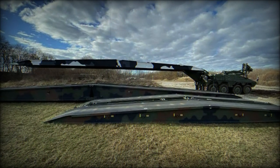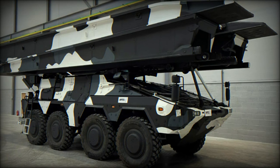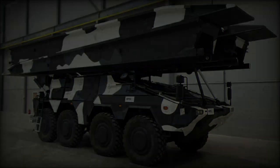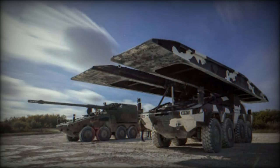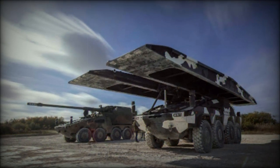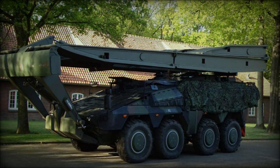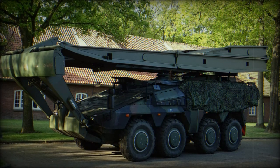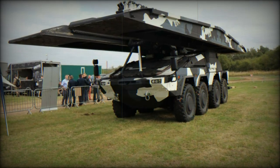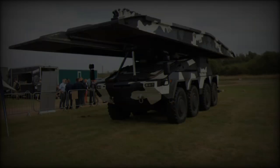One of the standout features of the new Boxer Bridge Layer System is its modular design, which allows it to deploy two different types of bridges based on the operational requirement. The system can lay down the 22-meter Teju Bridge, rated at MLC 50 for medium forces, or the 14-meter Leguan Bridge, which can support much heavier loads with an MLC-80 or MLC-100 rating. This flexibility is crucial for military operations where rapid and adaptable bridging solutions are often needed, but it also has clear applications in civilian contexts where infrastructure must be restored quickly.